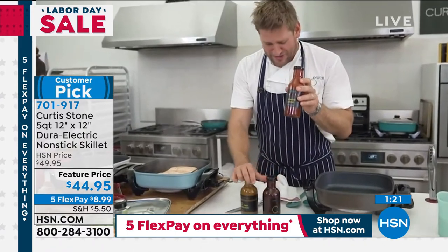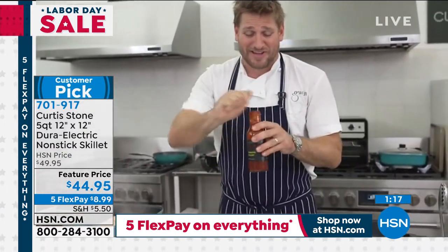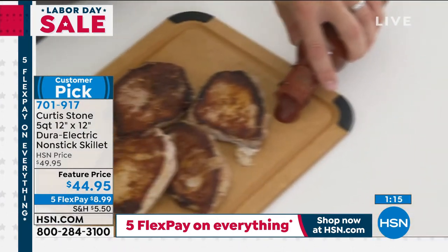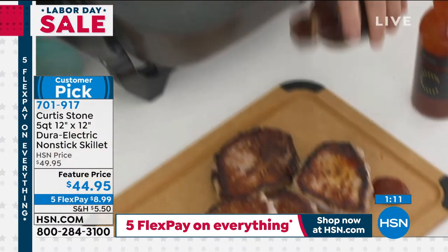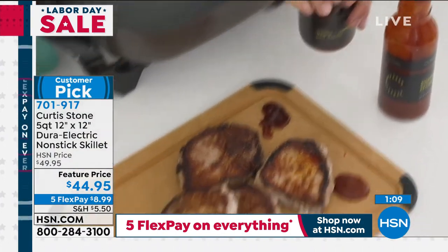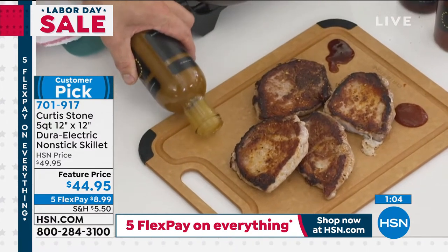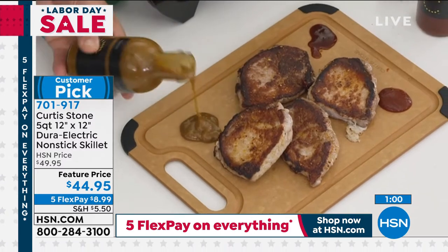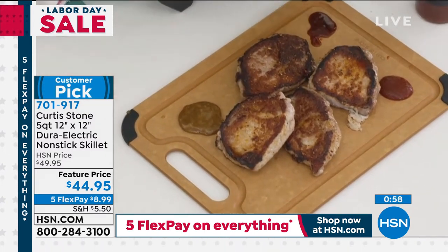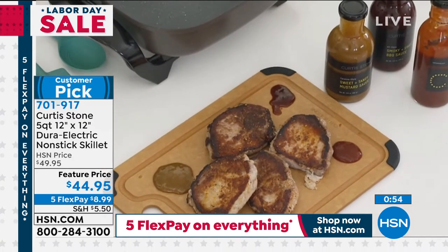I've got my ketchup — not just any ketchup, it's my signature ketchup with a little chipotle. There are about 20 different ingredients and the flavor is just something else. I'll put a little dollop of that, a little of my sweet smoky barbecue sauce, and my beautiful tangy mustard sauce. That comes to you in a set of three. The mustard sauce is a little thicker, and it's gorgeous with the pork ribeyes.